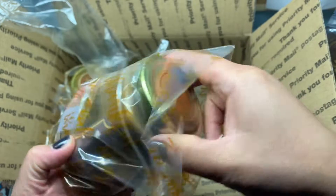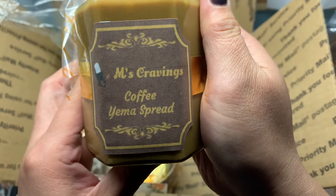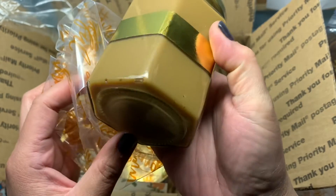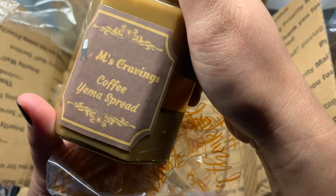I have Miss Cravings Coffee Yemma Spread. Coffee and Yemma together — is this even legal? That's pretty cool.